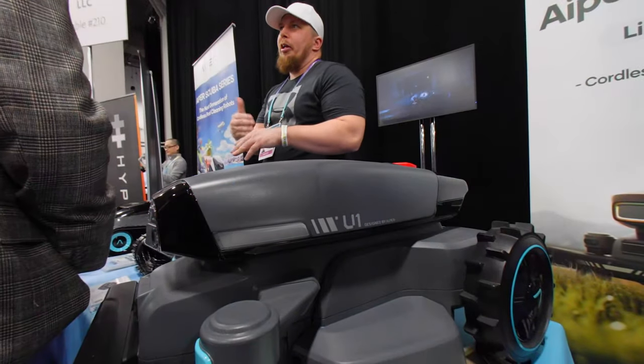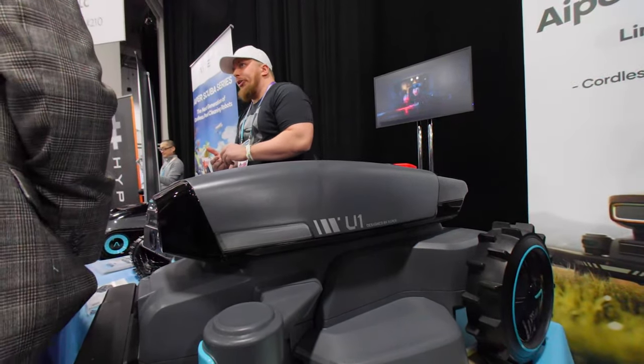R.J. Murdoch with T3TV, and we've got here, and we're going to talk about Aper. So what we have here is we have our robotic pool cleaners, and also we're introducing — Aper has actually launched into the robotic lawnmower business also.